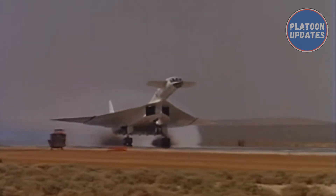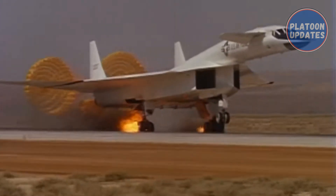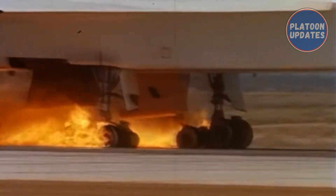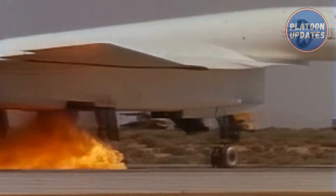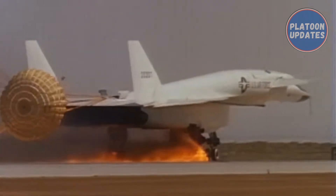At these speeds, it was expected that the B-70 would be practically immune to interceptor aircraft, the only effective weapon against bomber aircraft at the time. The bomber would spend only a brief time over a particular radar station, flying out of its range before the controllers could position their fighters in a suitable location for an interception. High speed also made the aircraft difficult to see on radar displays, and its high altitude and high-speed capacity could not be matched by any contemporaneous Soviet interceptor or fighter aircraft.